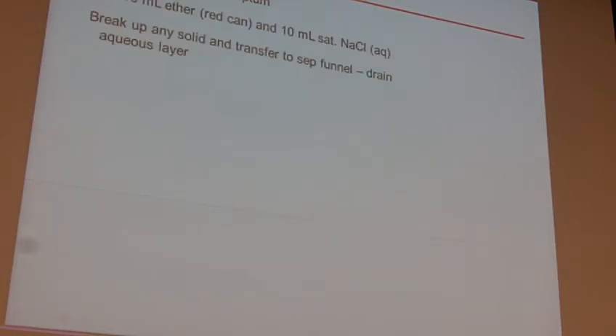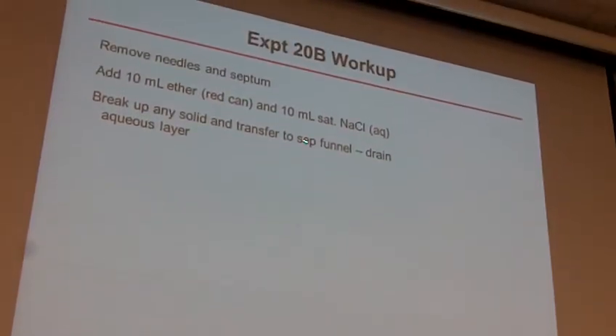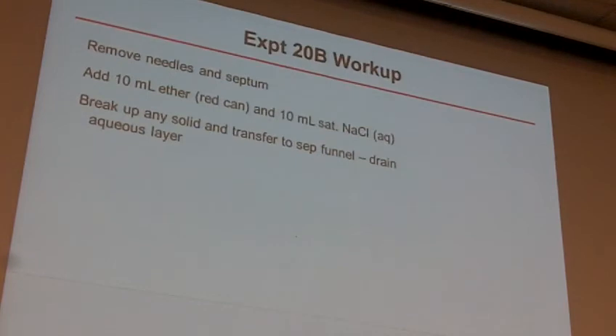How you work this up: remove the needles from the septum. Ultimately you add ether — this time we use red can ether. Why is it okay to use red can ether now when it wasn't before? The reaction's done. If there is any acid chloride left, we're just going to quench it anyway because you're going to put in aqueous sodium chloride solution. So no reason to use nice, special, clean, dry ether when you're just going to dump water in it anyway.